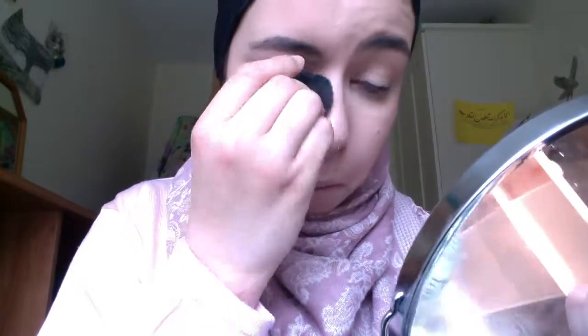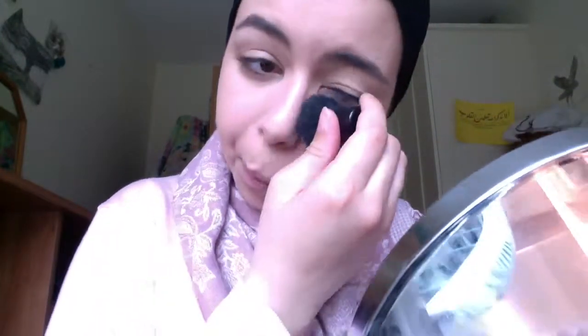Next I'm going to use this Essence All About Matte Translucent Setting Powder, and on a kabuki brush I'm just going to set my whole face with that.